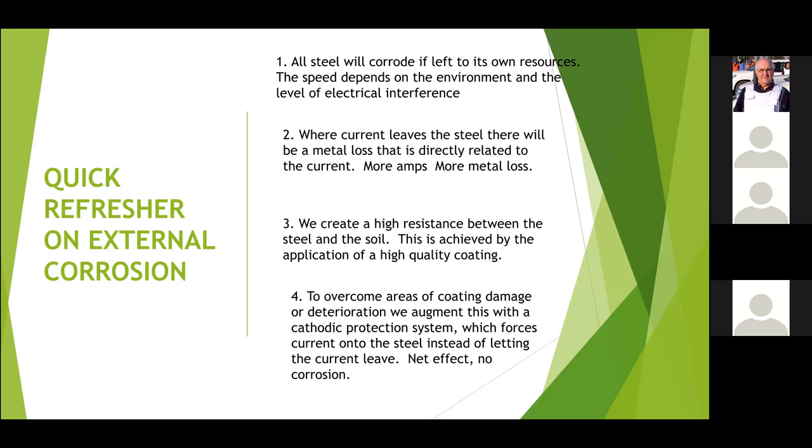Where there are slight coating damages — either with time or from construction damage — we apply cathodic protection, which essentially forces current onto the steel and prevents the current from leaving the steel. So if there's no coating defect, or if the cathodic protection is effective, there won't be any corrosion damage.